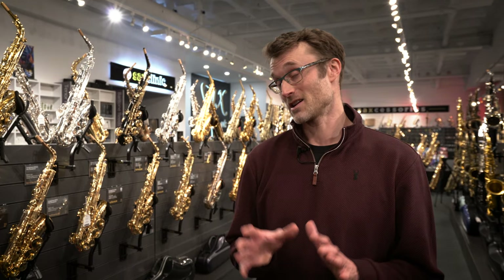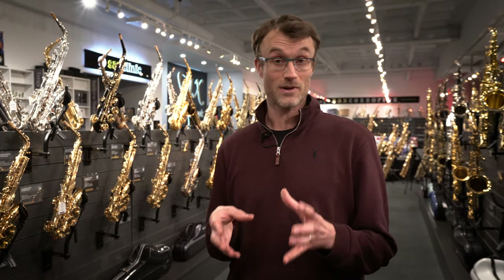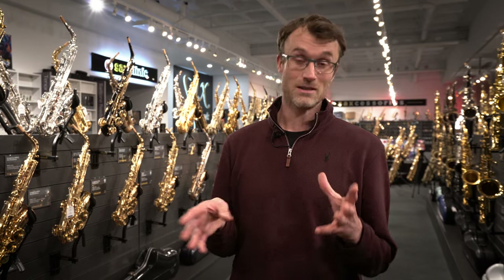Hi guys, I'm in the London store today. I just thought I'd take the time to do a video on Yanagisawa versus Selmer, as these are two of the most iconic and recognized brands. We get asked about comparing these instruments so often. With Selmer, we think of the history and tradition of the saxophone - 100 years of deep history, with notable artists like Coleman Hawkins, Michael Brecker, and John Coltrane.